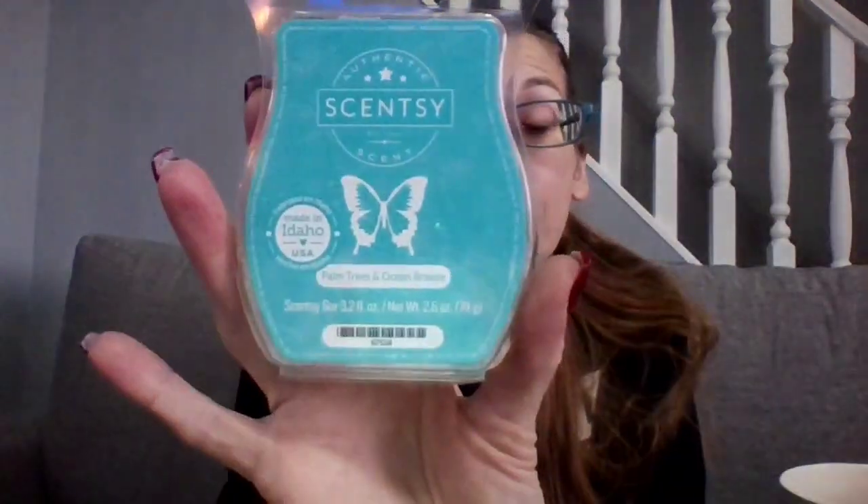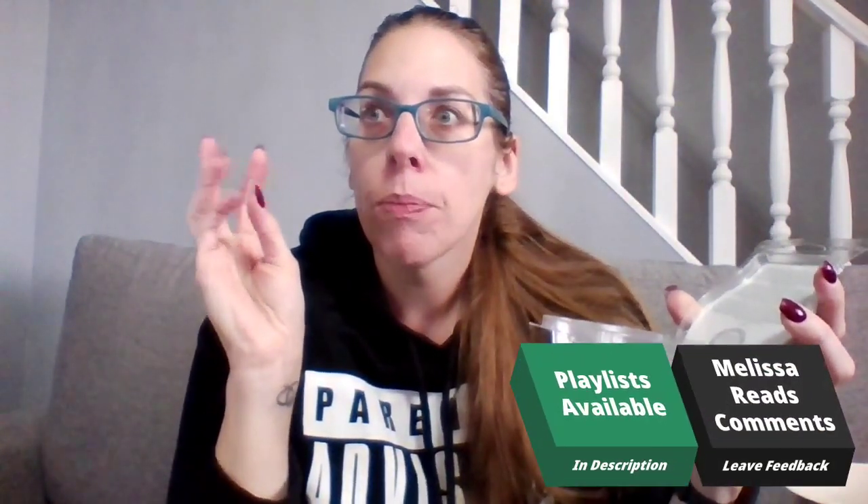Palm Trees and Ocean Breeze is another one I like to use as a bathroom scent — it's really good. I'm torn between that and Blue Agave — I can't remember the full name — they're very similar. I need to decide if I'm keeping both, one, or neither in my club. The next time there's a catalog switchover, I need to seriously look at my club and make some hard choices because it is out of control.